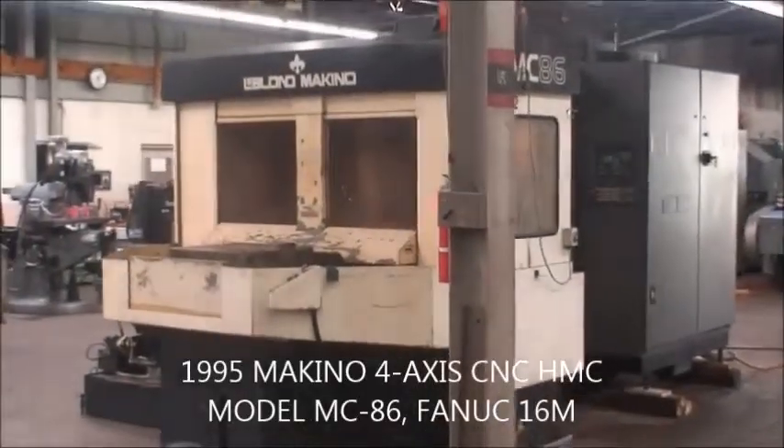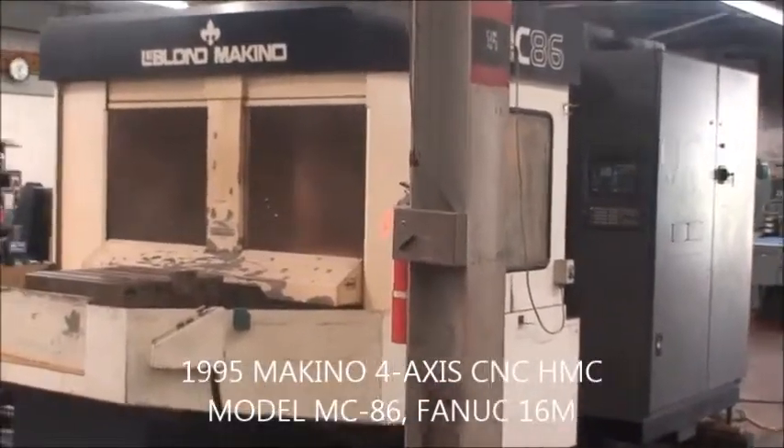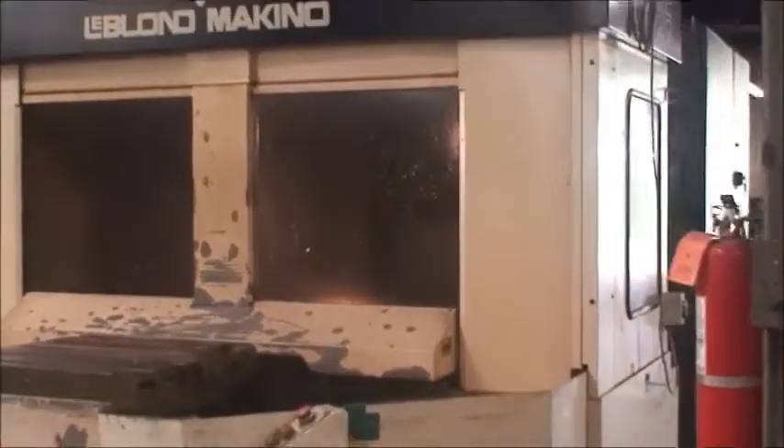Hi and welcome to Industrial Surplus. We are doing a video demonstration of our LeBlond Makino MC86 4-axis CNC Horizontal Machining Center.